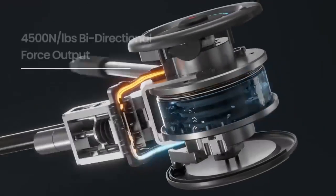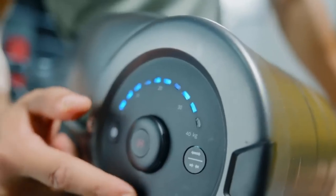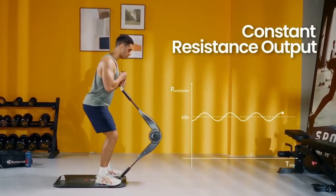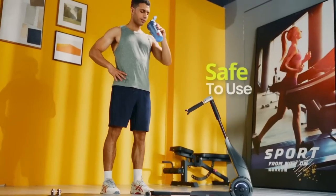Bookie is a groundbreaking product that allows fitness enthusiasts to take bodybuilding into their own homes. It's the world's first truly portable smart gym, revolutionizing the home fitness experience by making it convenient and affordable.